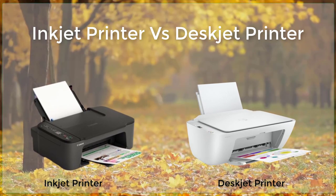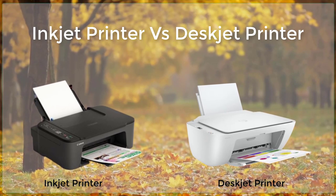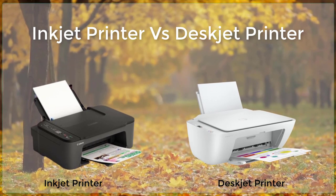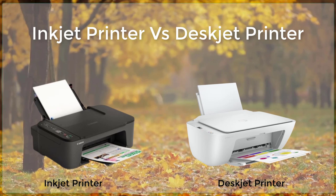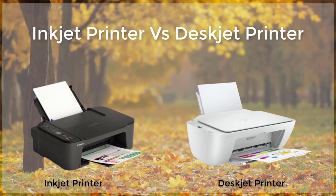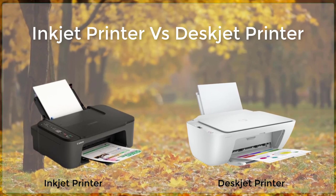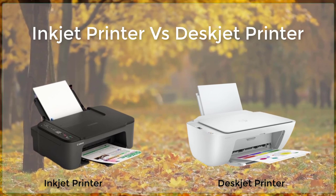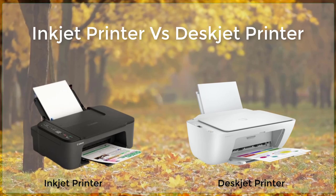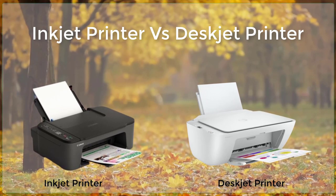Deskjet printers, on the other hand, use a different technology called impact printing to produce text and images. Impact printing works by using a print head that physically strikes the paper, causing ink to be transferred onto the paper. This technology is not as precise as inkjet printing, which means that text and images may not be as sharp or detailed. However, deskjet printers are generally less expensive and are often used for printing simple documents, such as letters and spreadsheets.